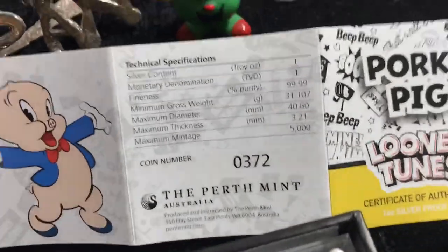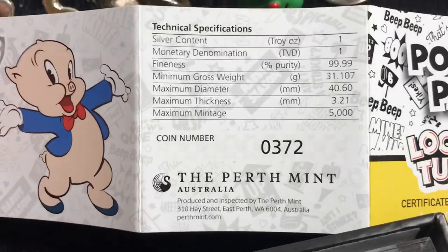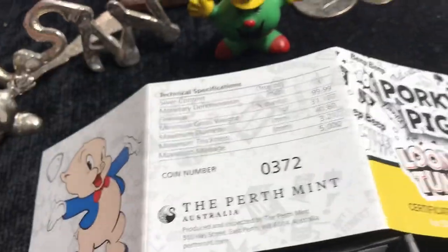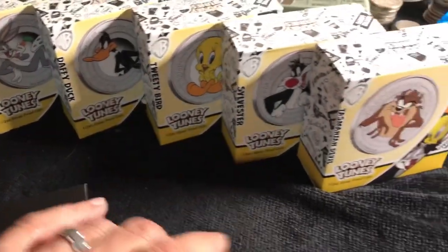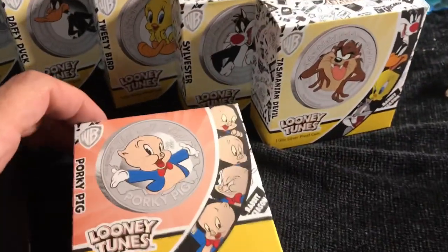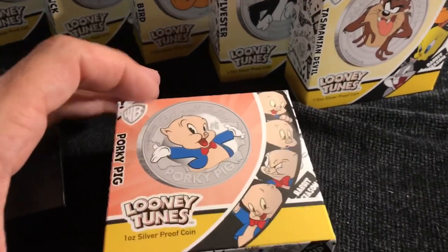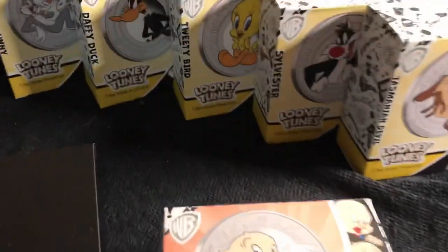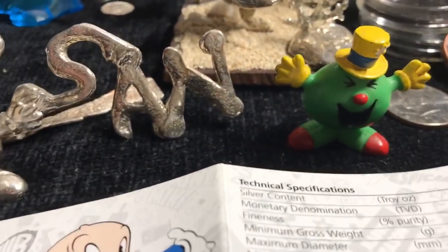This is really cool. What number did I get? 372 — that's not so bad. Under a thousand is cool. And there are all the other particulars. Happy to have this to go along with my other Looney Tunes collection. It's an exception for a couple of reasons: it's a colored coin, and it's a lunar coin, which I rarely do. Thanks so much for watching Coin Sense and Nonsense — until next time, bye!